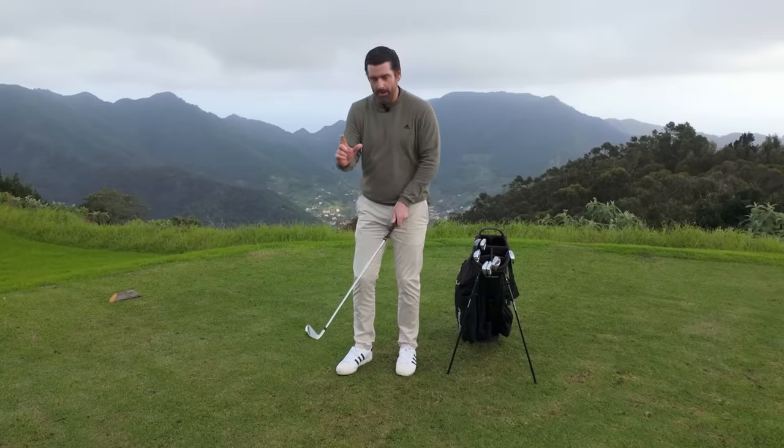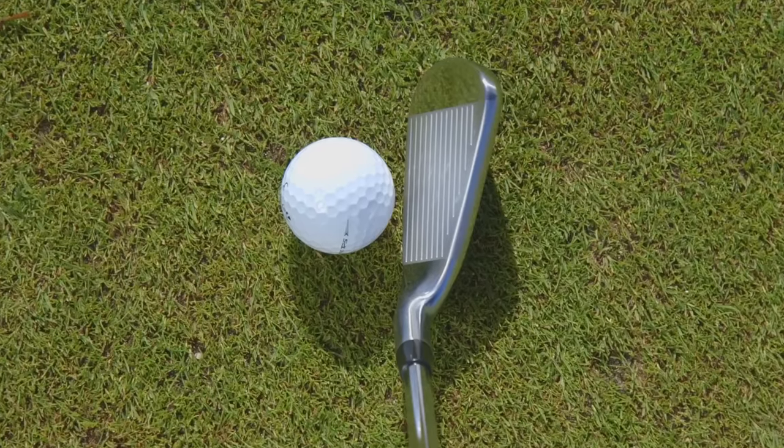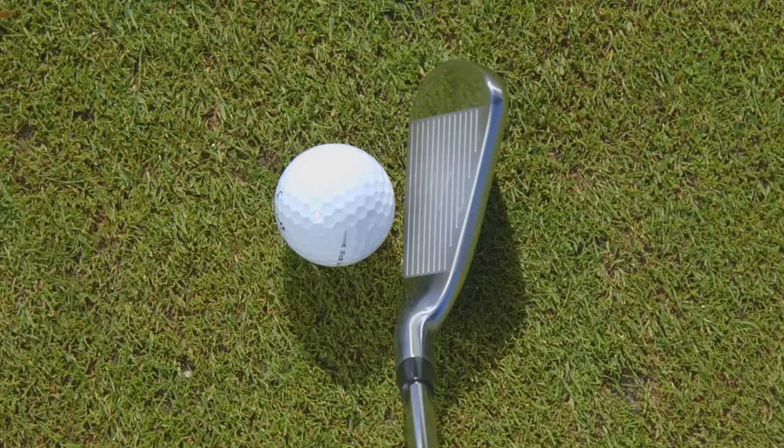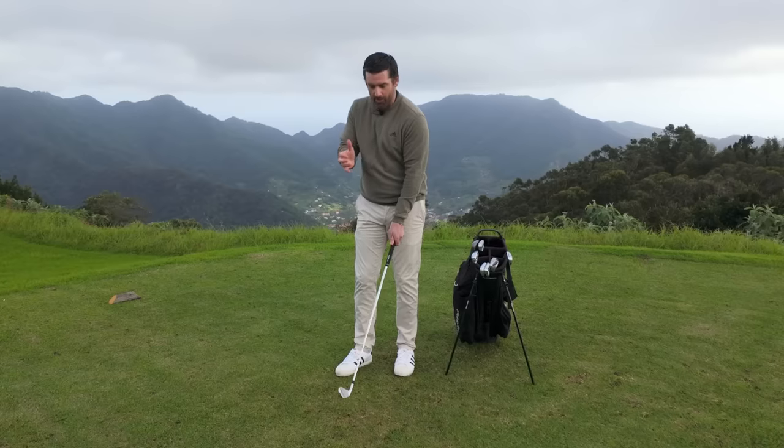Down behind the ball, you get a really pleasingly long blade length, so you know you've got plenty of surface area to hit with, a comfortable bit of offset, and a really classic looking profile. So for me, in the game improvement iron section this year, the winner for looks is the Titleist T350.